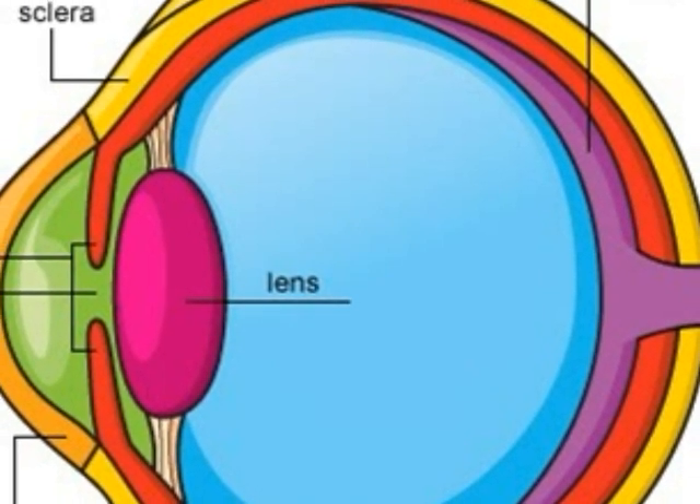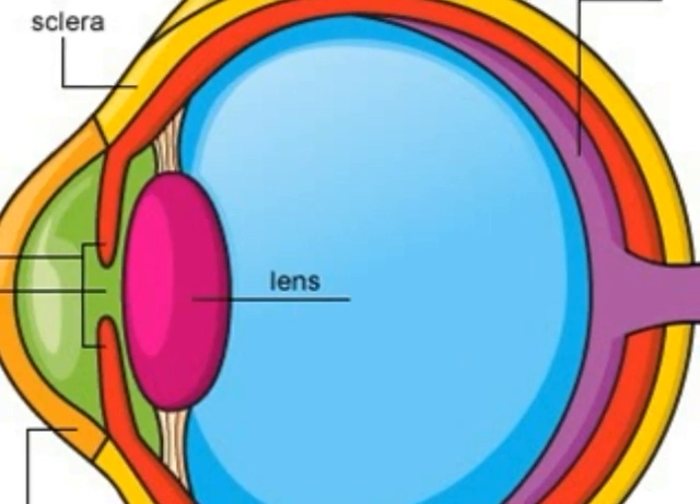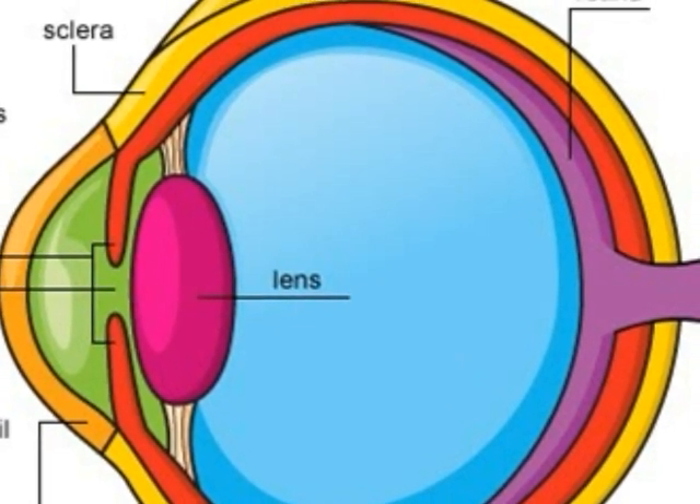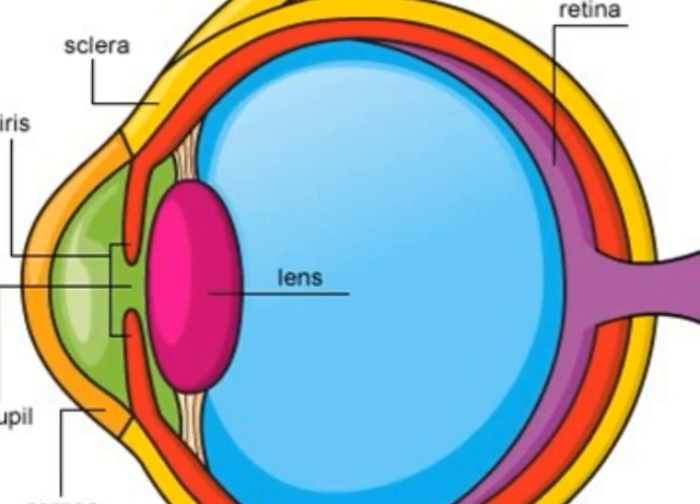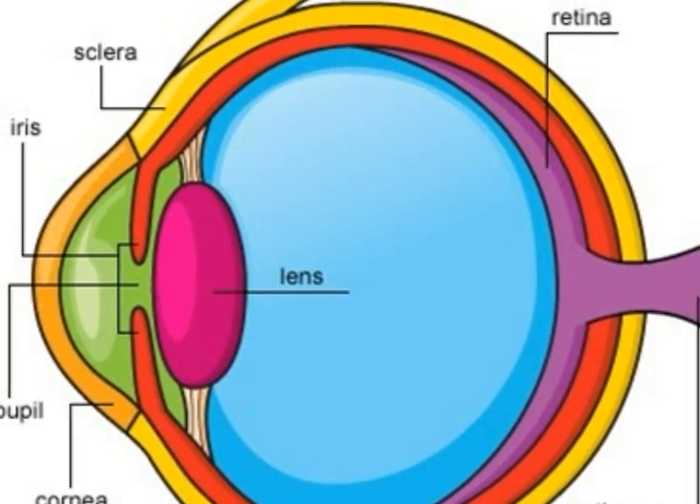These are the parts of the eye: the sclera, iris, pupil, cornea, lens, retina, and the optic nerve.